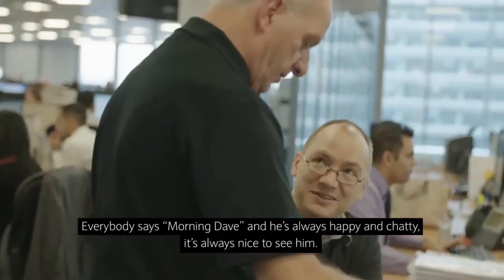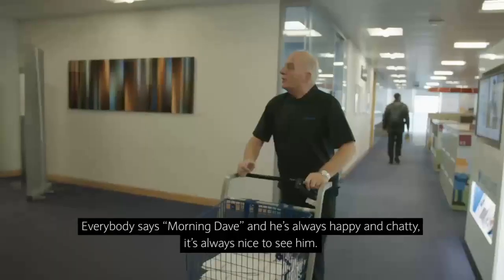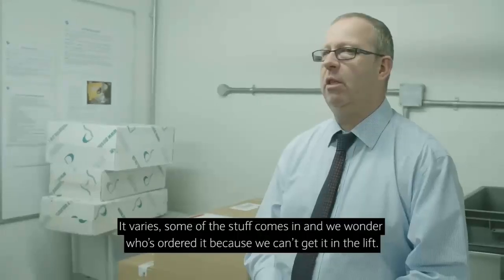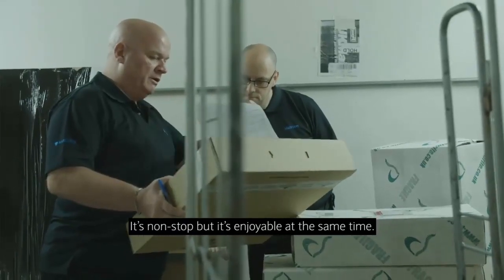Everybody says morning Dave and he's always happy and chatty. Yeah, it's always nice to see him. It varies — like some of the stuff comes in and they wonder how it was ordered because you can't get it in the lift. It's non-stop, but it's enjoyable at the same time.